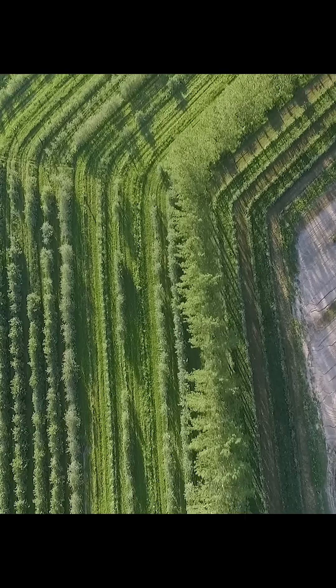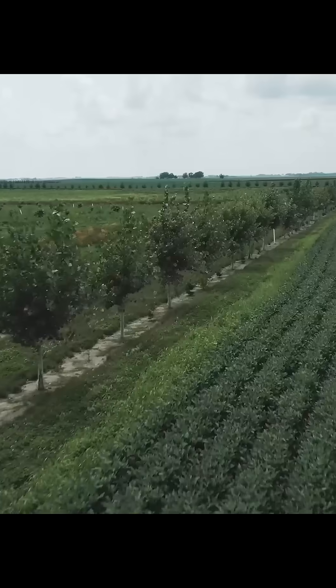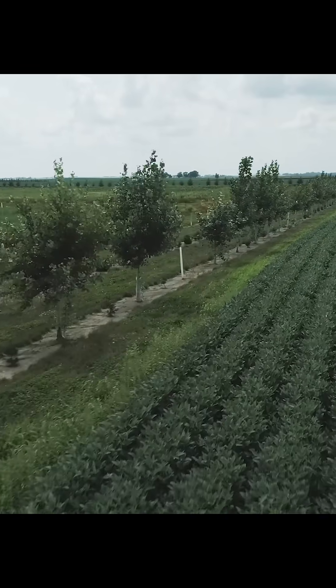Windbreaks are strips of trees and shrubs planted along the edges of fields. Dust Bowl era conservation programs have helped make windbreaks a common practice on farms.